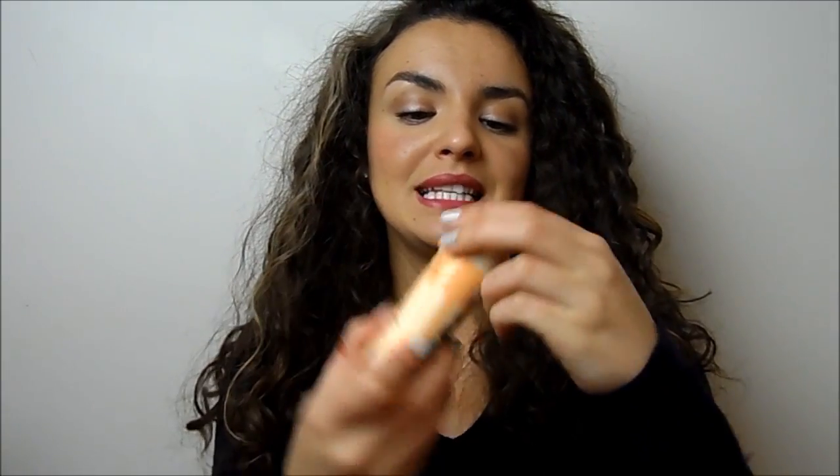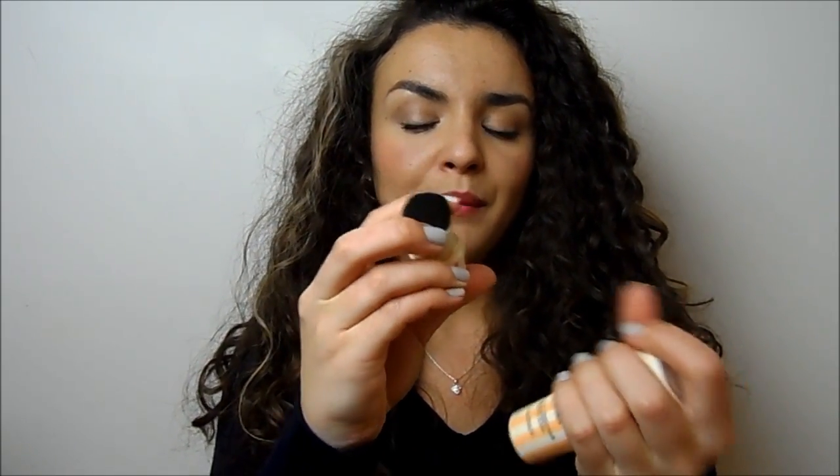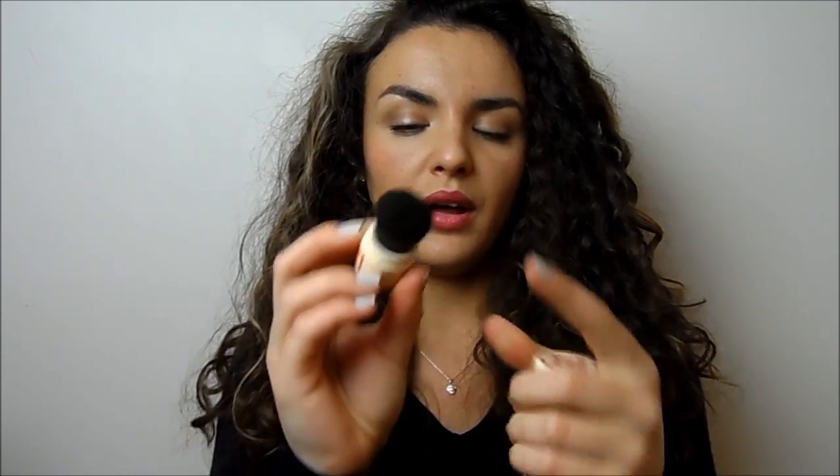The last base product is another Benefit item - I took this away with me and I really liked it. This is the Benefit Porefessional Shine Vanishing Pro Powder. It comes like this and you tap the powder into the lid, and it's got a brush down here, so it's great for travelling. It makes it easy to get out and apply everywhere and great on the go because you can just touch up very easily. It can be a bit powdery but it's really nice to set your makeup with if you've got quite oily skin.